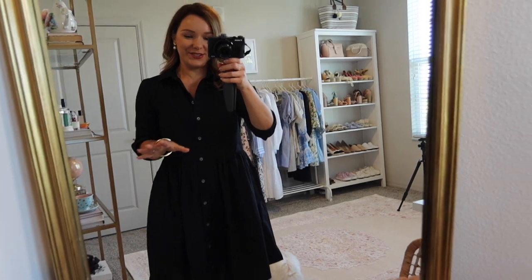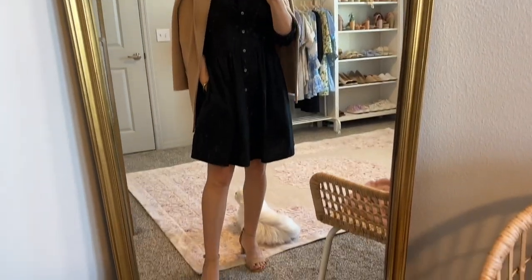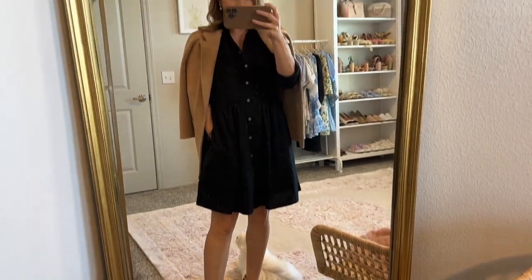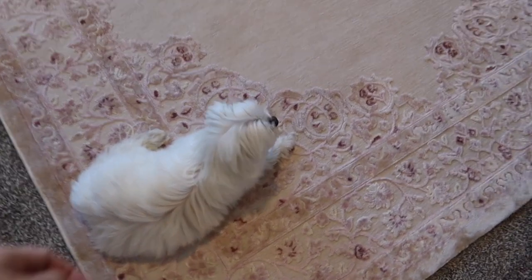I'm wearing my Sarah Flint shoes — I had to wear these. I just wanted to dress up a little bit for Matt's birthday. And I have my sweater blazer from J.Crew that I'm going to drape around my shoulders if I get too cold.